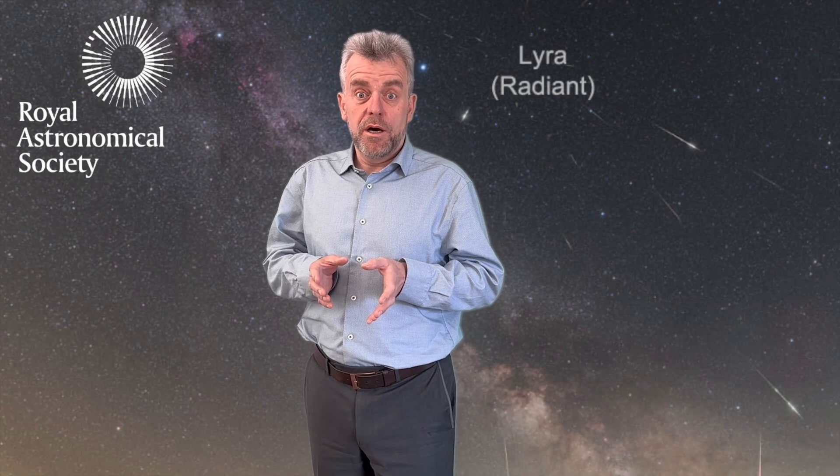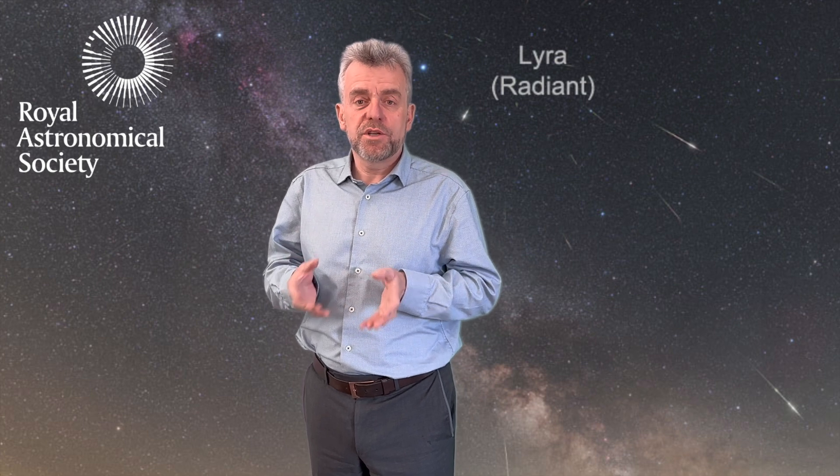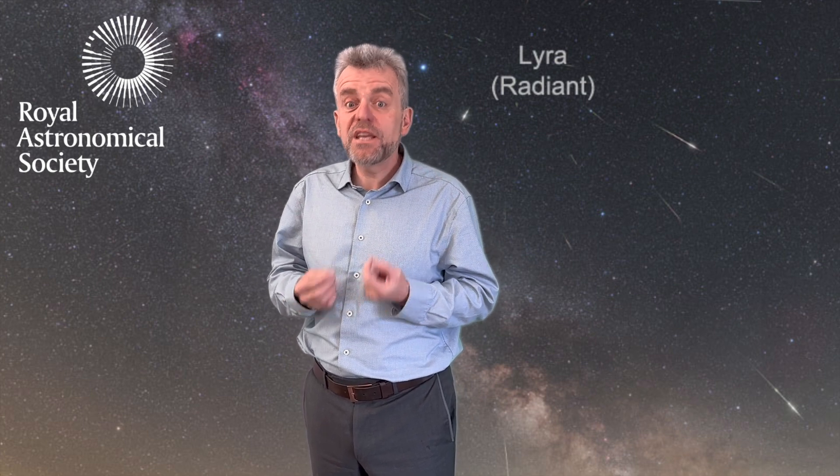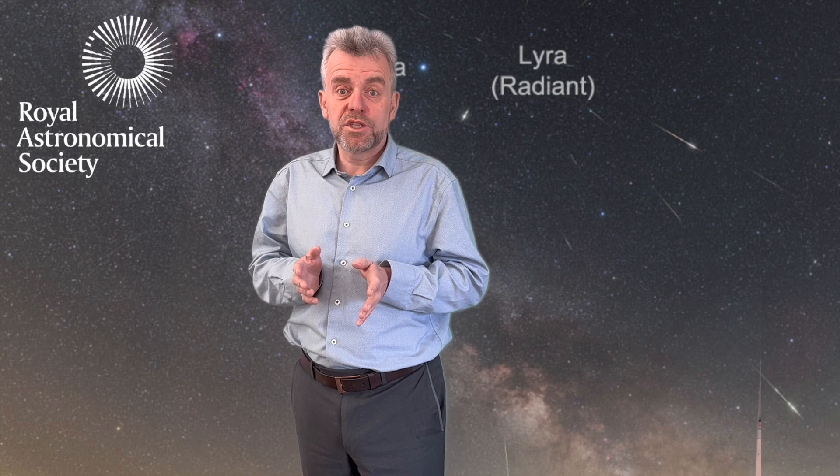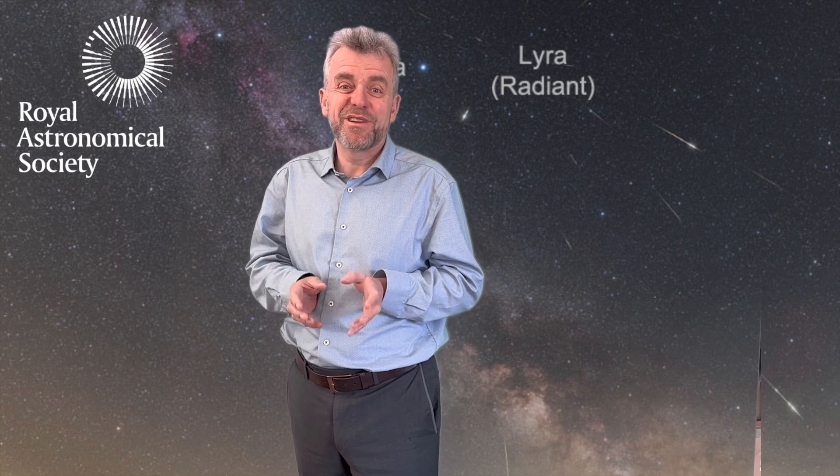The Lyrids are like many meteor showers — they've been observed for a long time — but these are particularly special because we think they're the earliest meteor shower ever recorded: more than 2,700 years ago, right back in the 7th century BCE.